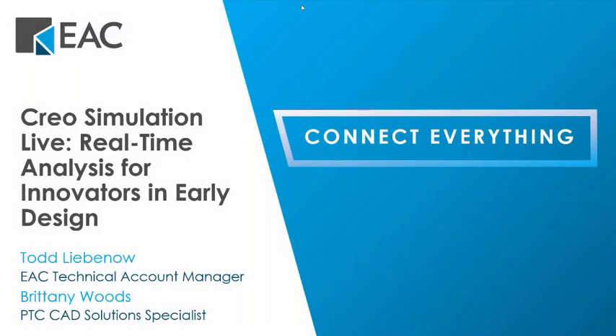Good morning or good afternoon, everyone. This is Cassie Stumo, Marketing Specialist at EAC. Thank you for joining us today for our webinar. We'll start with an introduction of EAC, then our Technical Account Manager Todd Liebenau will present on Creo Simulation Live. Brittany Woods from PTC, a CAD Solutions Manager, will also join us to share a customer testimonial on the value of Creo Simulation Live.